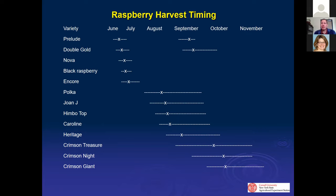Some people just want to do floricanes — the summer types — and don't want to mess with the fall types because of spotted wing drosophila. Sometimes it's the opposite: they don't want to mess with pruning for the summer types, so they just do the fall types and mow them off after harvest. There are different reasons at different times of year why you might want different varieties.